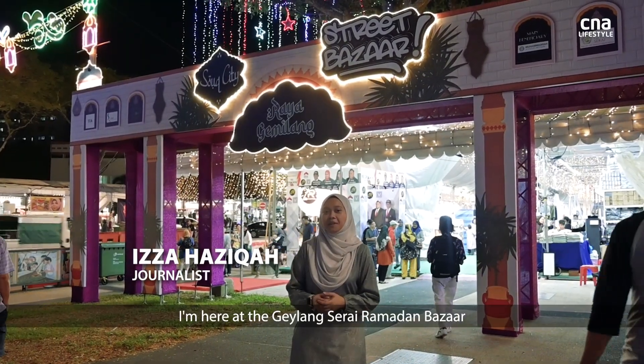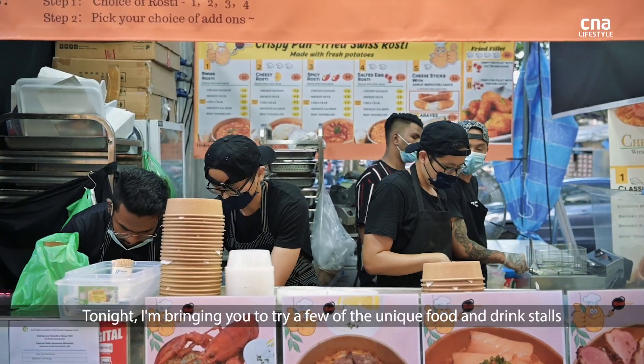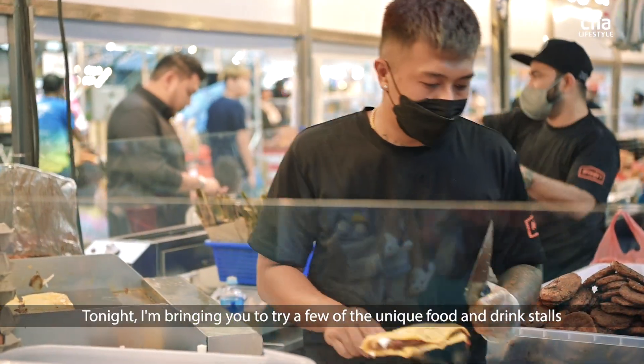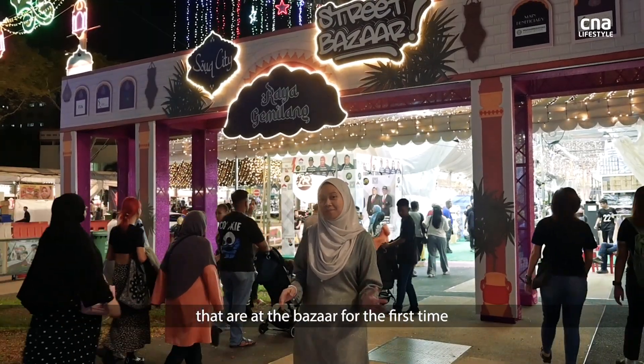I'm here at the Geylang Serai Ramadan Bazaar, the biggest bazaar with over 700 stalls. Tonight, I'm bringing you to try a few of the unique food and drink stalls that are seen in the bazaar for the first time. Let's go!